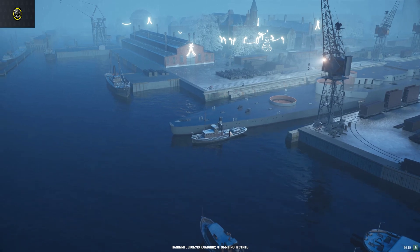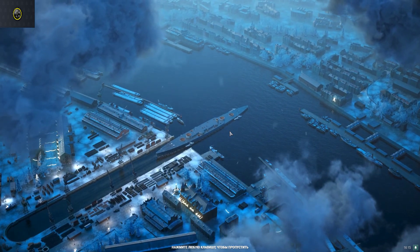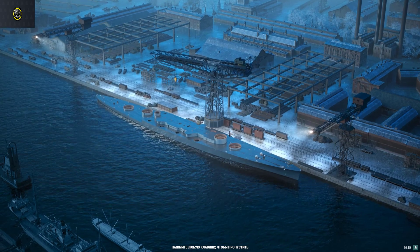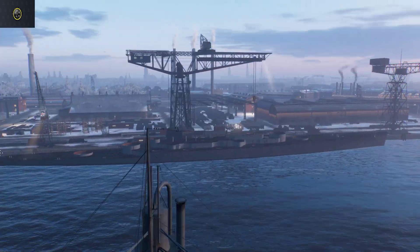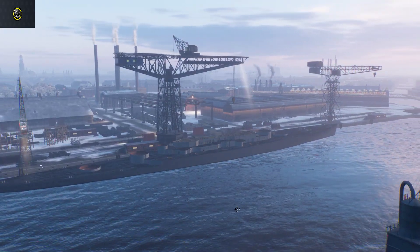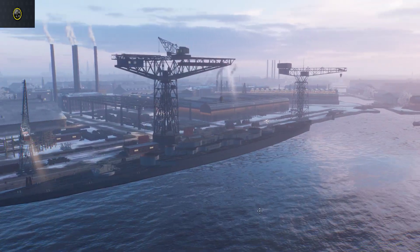Okay, the ship is launching after the ceremony. Now the ship is going to be fitted out. We begin the construction of the ship's superstructure, with installation of the main battery turrets.